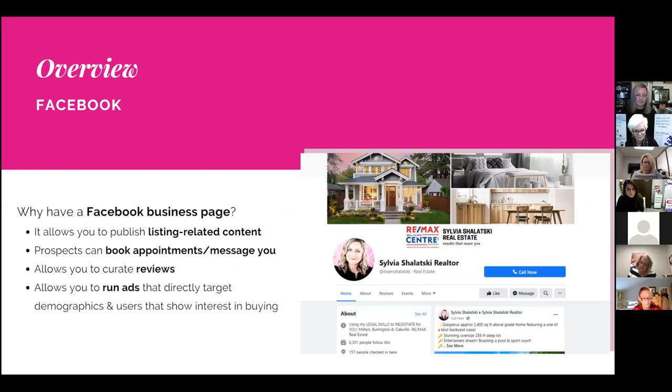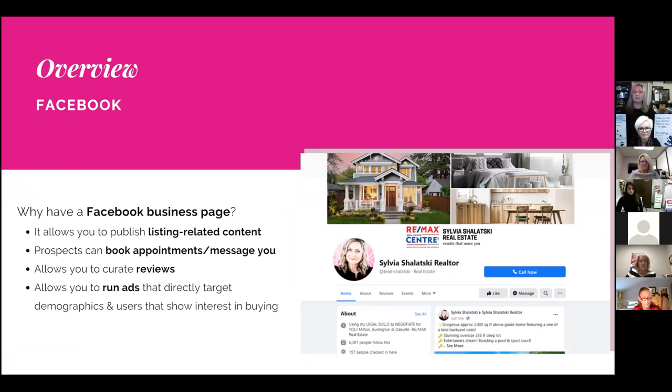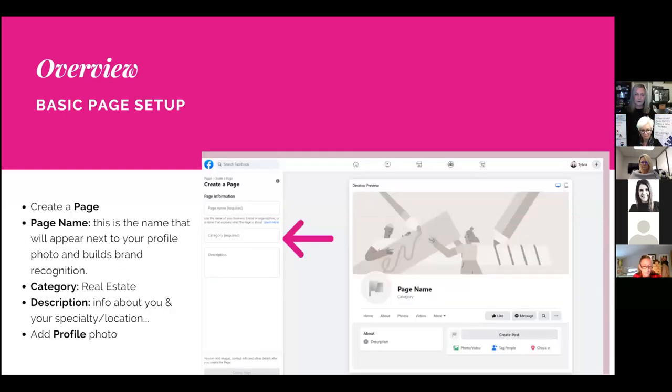If you don't have a Facebook business page, you'll want to set one up rather than using your personal profile for your real estate business. You will need a personal profile before you can set up a business page. Facebook business pages allow you to post listings and real estate content, book appointments, allow prospects to message you directly, curate reviews, and run paid ads on Facebook and Instagram targeting specific demographics for buyers and sellers in your area.